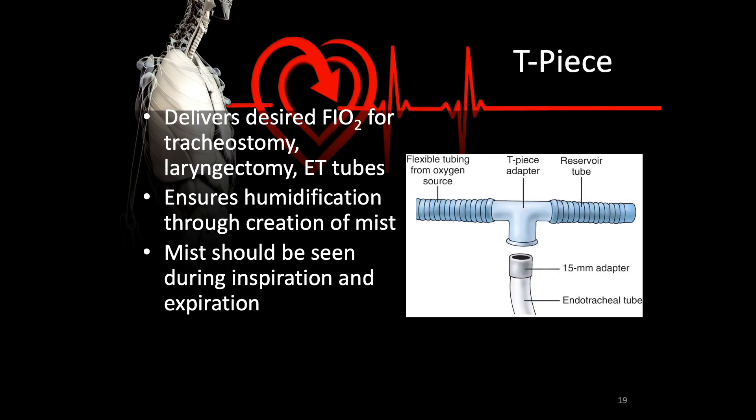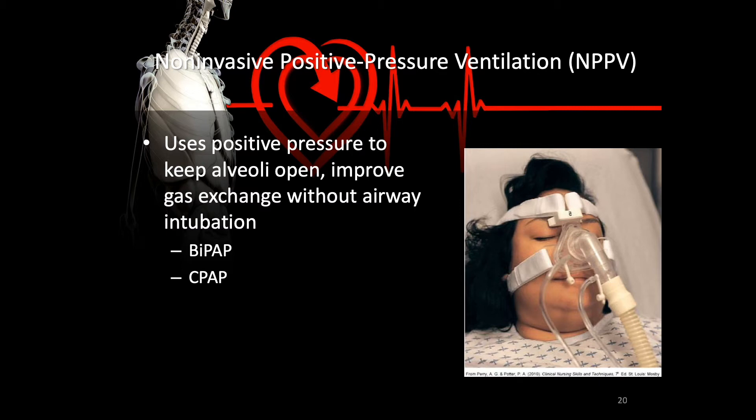A T-piece delivers the desired FiO2 for tracheostomies, laryngectomies, and endotracheal tubes. It ensures humidification through the creation of a mist, which should be seen during both inspiration and expiration. On the upstream side, there is a precise high flow oxygen delivery system that mimics what the Venturi mask does — a jet of oxygen through an opening with surrounding variable openings — run through a device that humidifies and sometimes warms the gas mixture. Warming is necessary because endotracheal and tracheostomy tubes bypass the normal anatomical features like the sinuses, which normally provide humidity and warmth to inspired air.